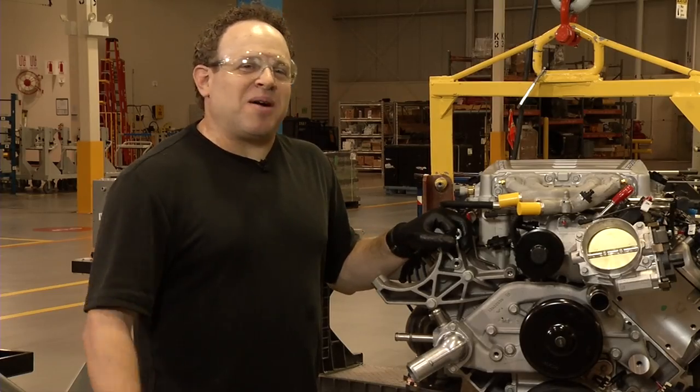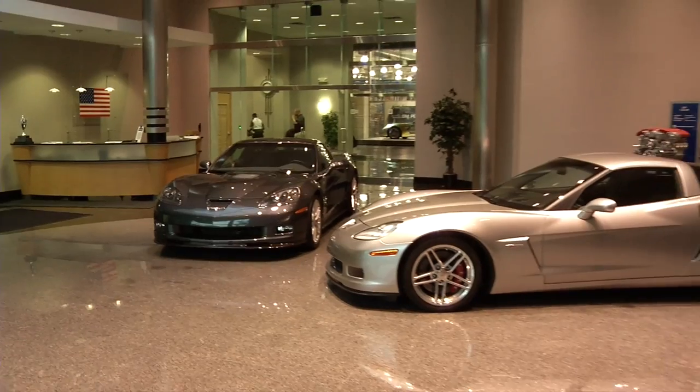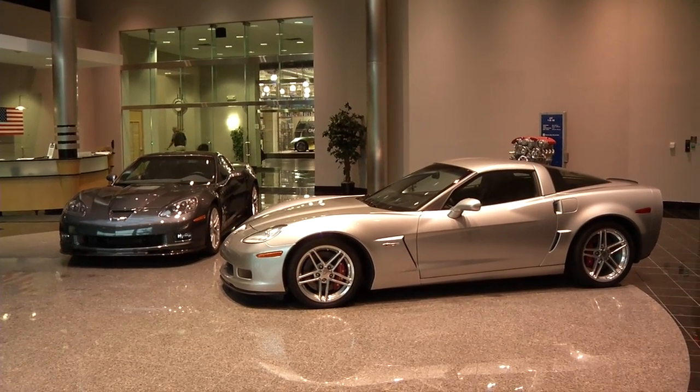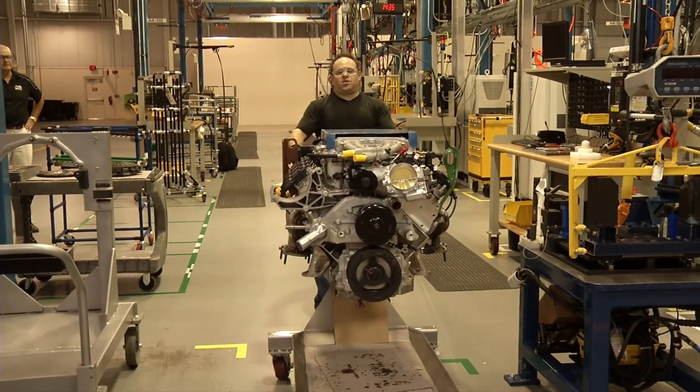'It's a once-in-a-lifetime opportunity. You don't get a chance to build an engine like this to go into a supercar like a ZR1 every day. This is just a work of art — it's an amazing piece of machinery.' I'm Chris Hansen.